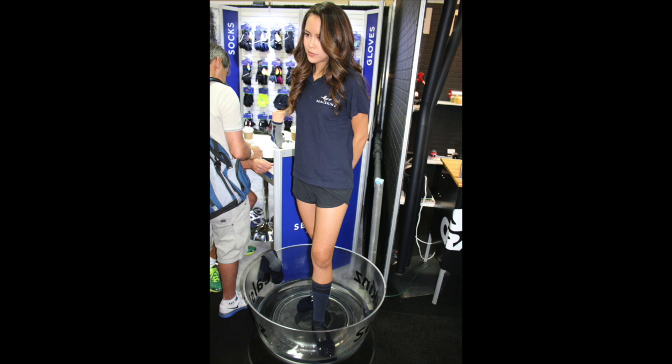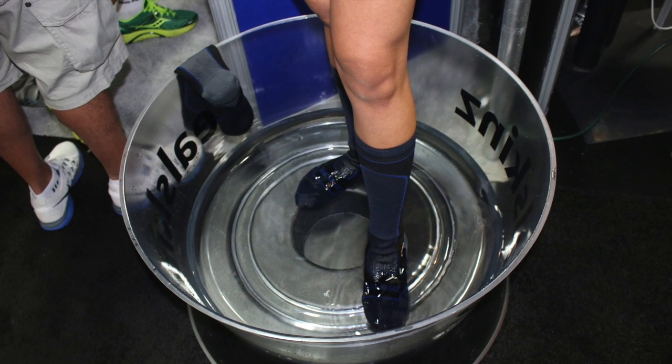This girl said she had been standing in that bucket of water for at least 30 minutes and her feet were still dry.